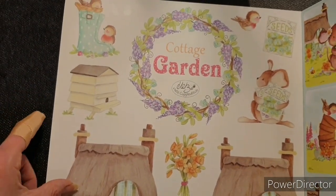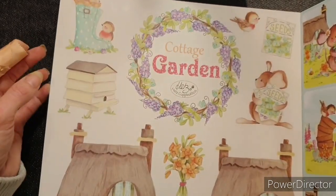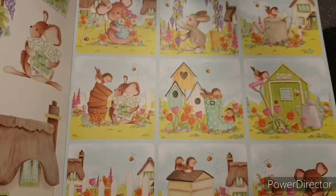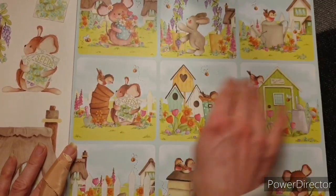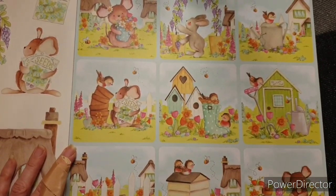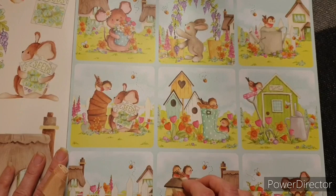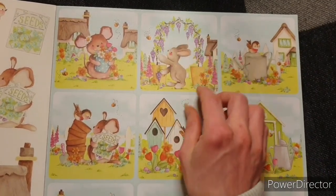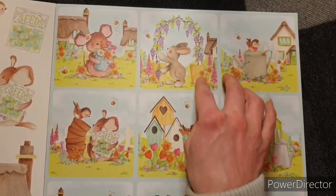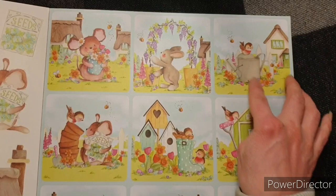So the front page — and this is something else I like about Craft Consortium — you can fussy cut these and use them on your projects. Let's have a look. The first thing we have is these strips of little scenes. I love the little Mother's Day pot there. You've got the archway there. How cute. And then there's the little bird sitting on the watering can.